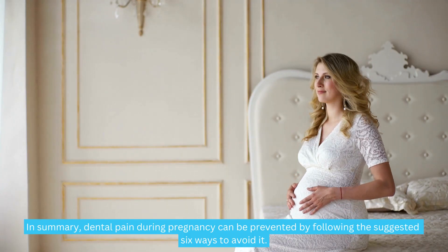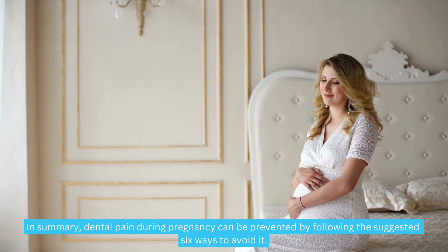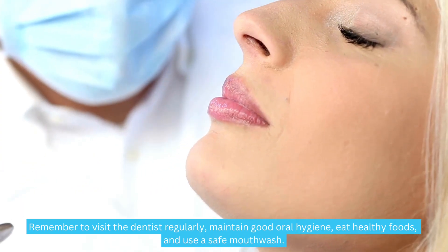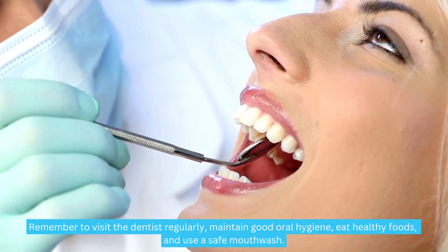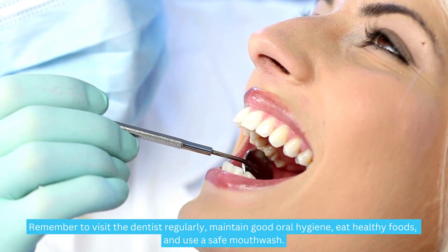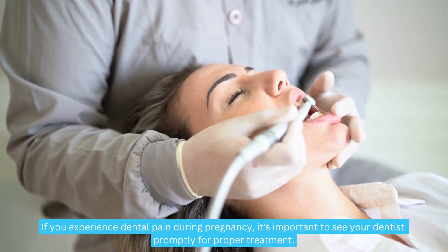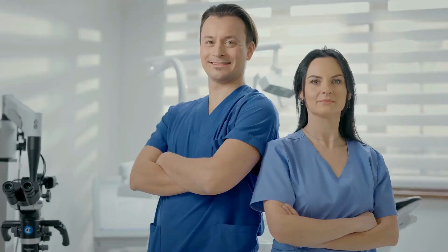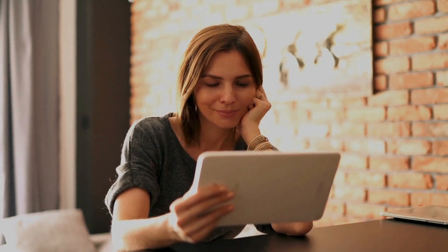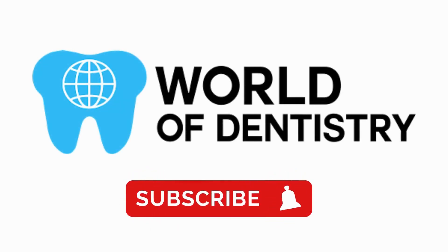In summary, dental pain during pregnancy can be prevented by following the suggested six ways to avoid it. Remember to visit the dentist regularly, maintain good oral hygiene, eat healthy foods, and use a safe mouthwash. If you experience dental pain during pregnancy, it's important to see your dentist promptly for proper treatment. That's all for today. We hope this video has been useful to better understand today's topic. Don't forget to subscribe to our channel for more information.